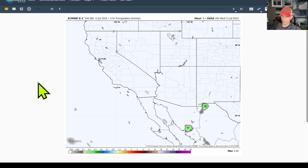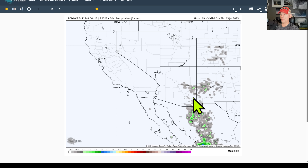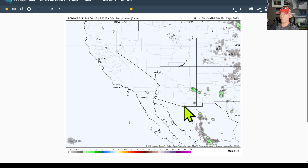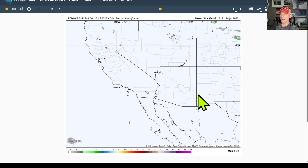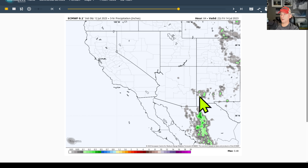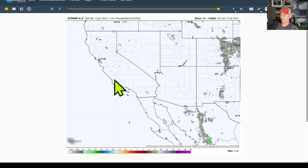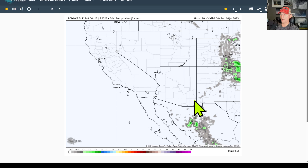This is a three-hour precipitation running total from last night's European model run. You can see some activity bubbling across Arizona during the afternoon hours from the higher terrain — not a huge precipitation signal each day. We'll see that repeat Thursday afternoon as well. Friday afternoon it'll pop up a little bit again, but you can see it starting to decrease as we get towards the weekend as that high pressure really gets established across the area. By Saturday afternoon, almost nothing into Arizona.